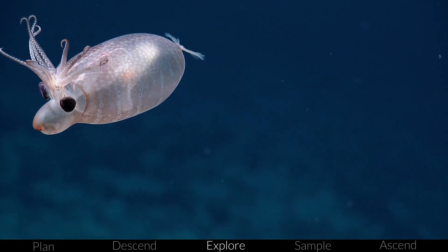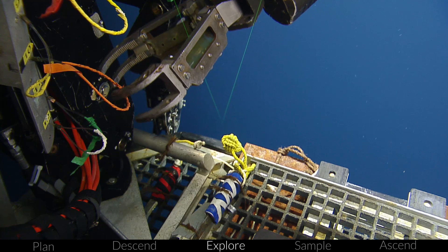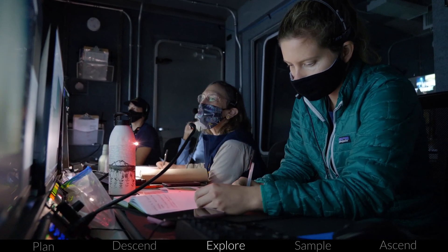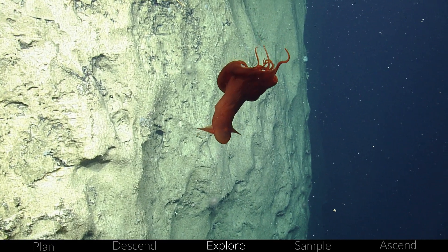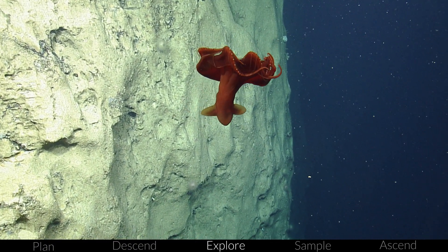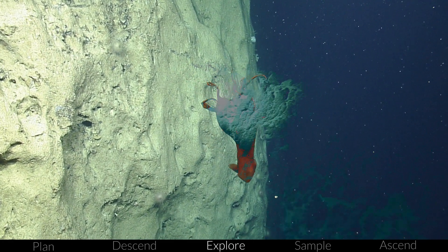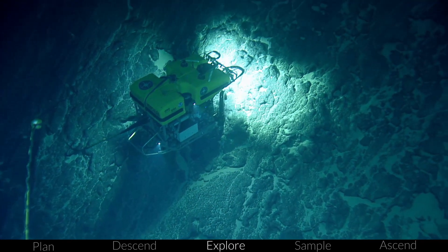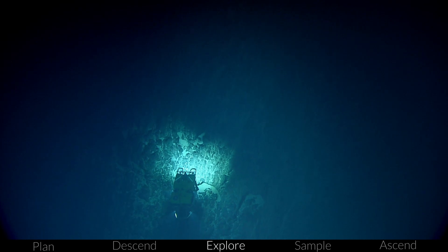On the seafloor, we catalog the deep sea's biology, geology, and chemistry, with the science team monitoring our video and data feeds and recording observations in our data log. This is some of the most rewarding work — characterizing the seafloor through careful documentation. We are often the first to view these parts of the ocean and may produce the only records in this area for years or even decades to come.